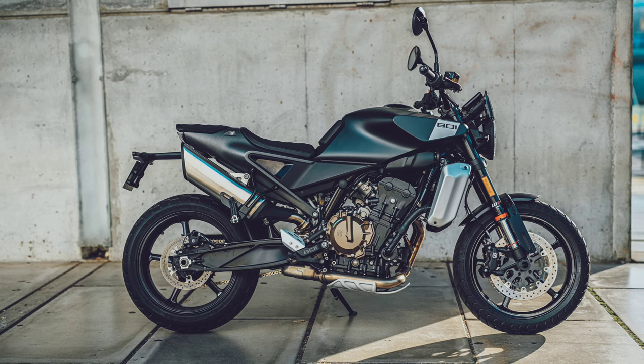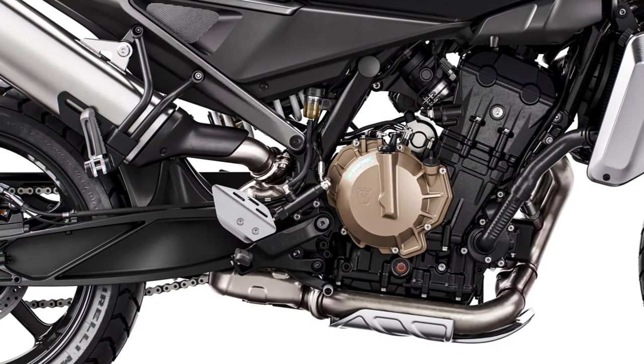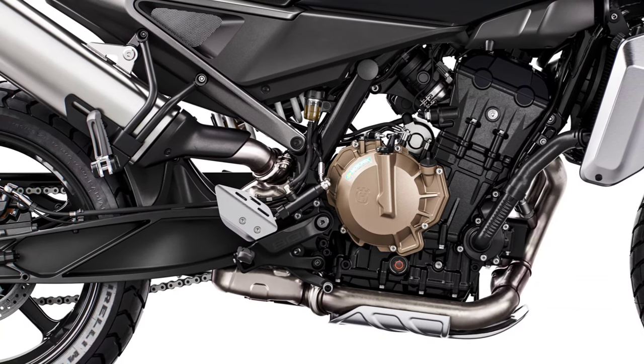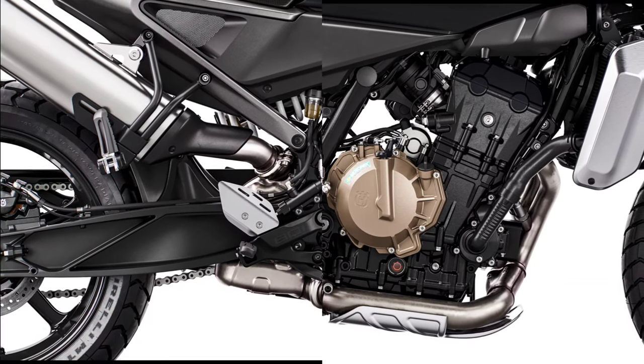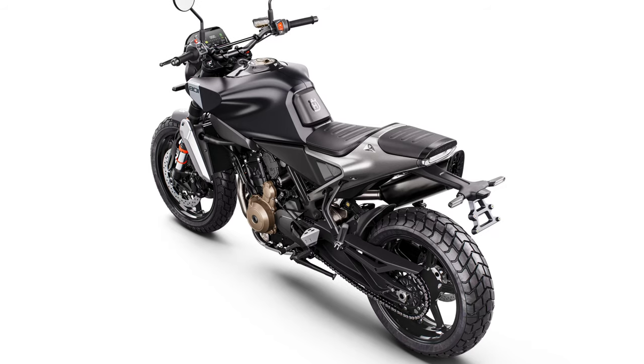The J-Huan brake system delivers exceptional stopping power thanks to the corner-sensitive Bosch ABS system. For advanced riders, a Supermoto ABS mode can be engaged by those looking for a heightened level of braking feel and a closer connection with the road.